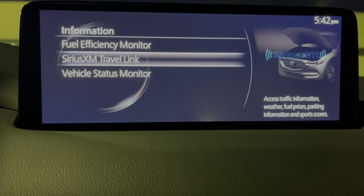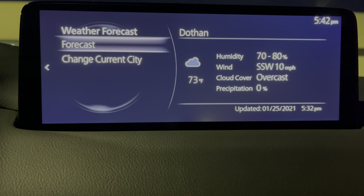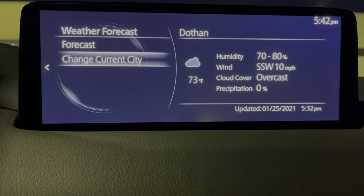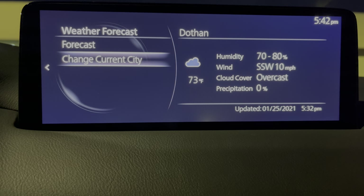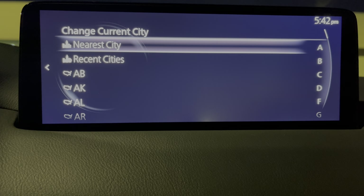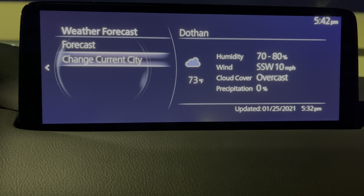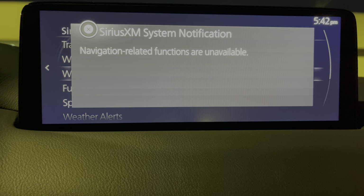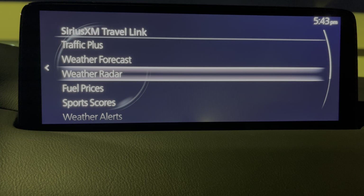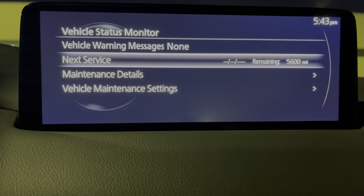Let's go back to information and look at the travel link. We can do a weather forecast — pulling up Dothan, which is pretty close. 73 degrees right now. You can scroll through and change your different states, or view the radar. And then the status monitor — this is for service, so we can change all of our maintenance items here.